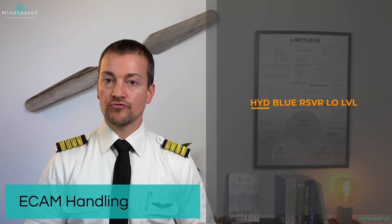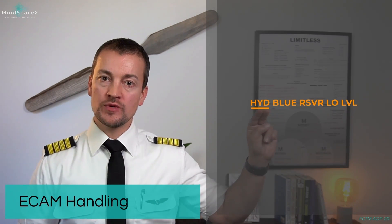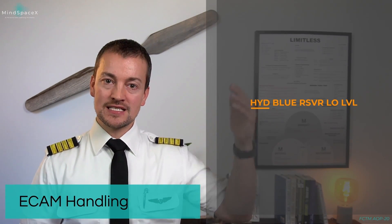Let's look at hydraulic blue reservoir low level. This is an independent fault, as we can see here with the line under the hydraulic title, as well as the amber caution, which shows that it is a level two — also indicated through the single chime you're going to hear in a second.